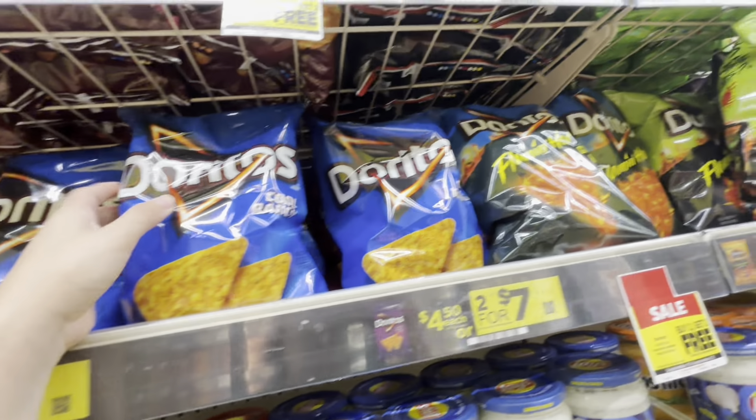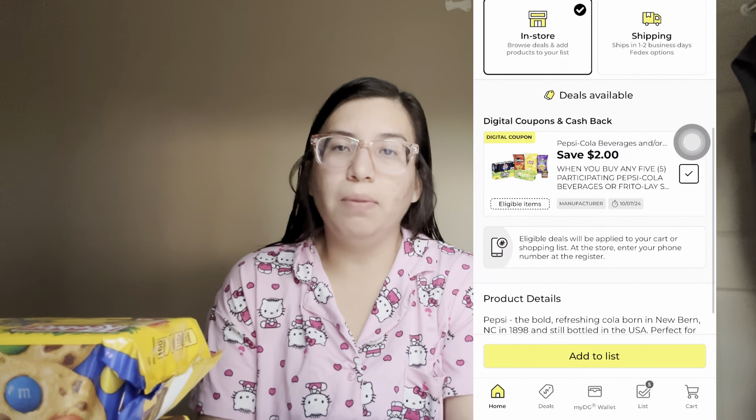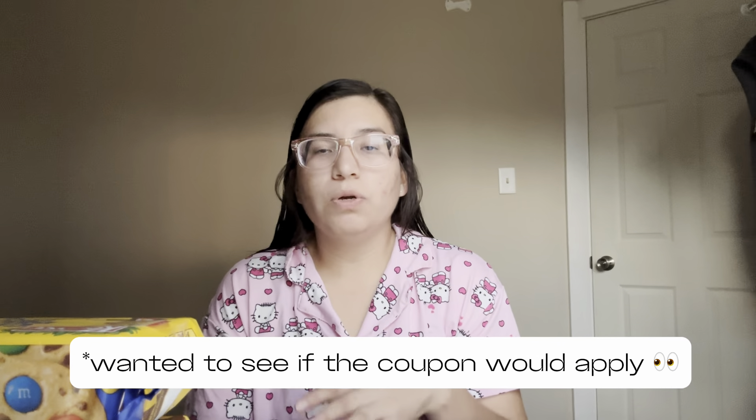I was trying to find the Pepsi that is priced at one dollar, but my store has been out of the one dollar cans of Pepsi for about a month. There is a coupon attaching to that, and I wanted to add it so I could use the two dollar off digital coupon when you buy five products. I ended up not using that digital because I didn't find any Pepsi. I scanned a couple of small Pepsis but only the can attaches to the offer.